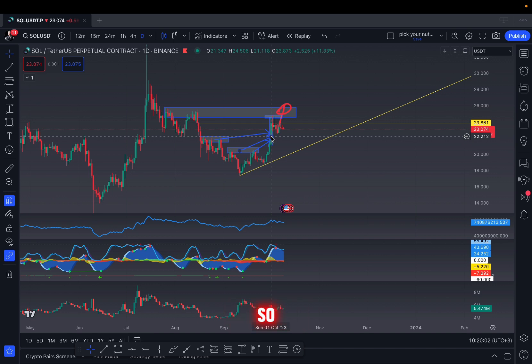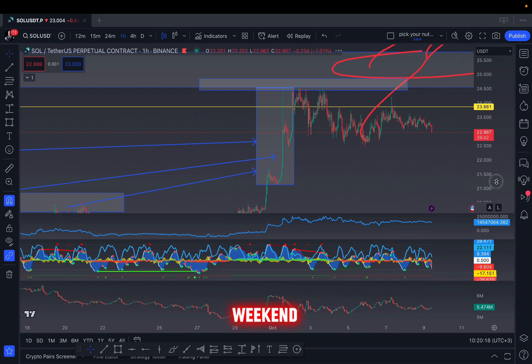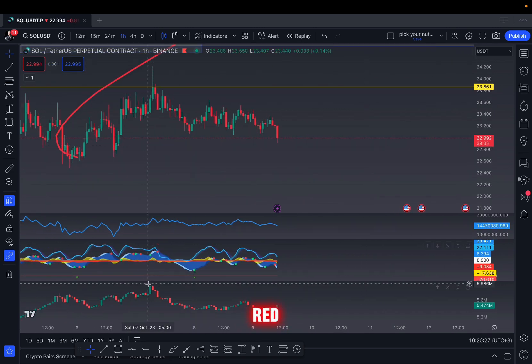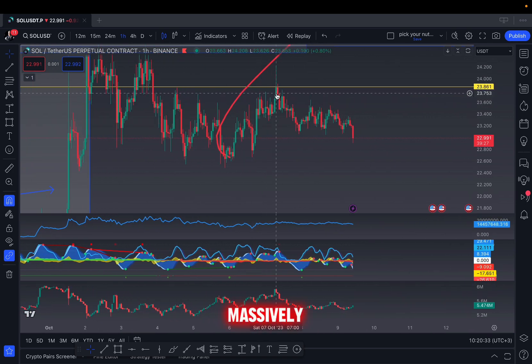This was a massive liquidation event. My prediction — and this is not financial advice — is that we'll probably target these stop losses above as well. Today I see confirmation of that, because over the weekend we had another stop loss hunt happen right here. It was all red — we had longs being closed right here.